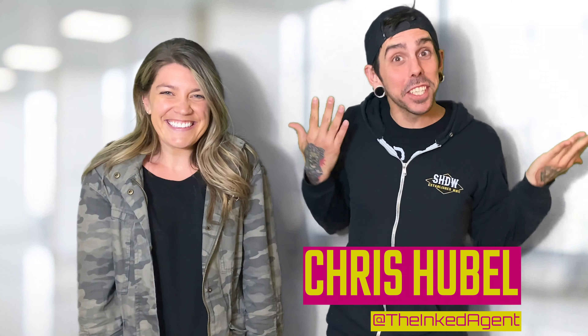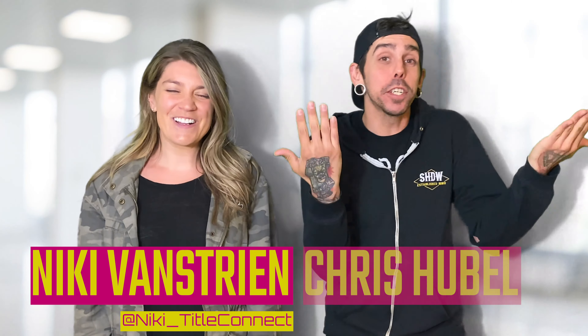Hey guys, it's Chris! And Nikki! And we're your Title Tip Tuesday team! Tell them what we're going to talk about today, Nikki.